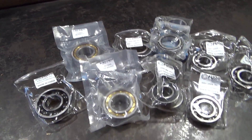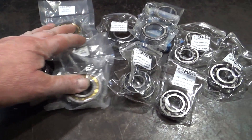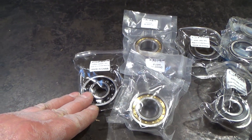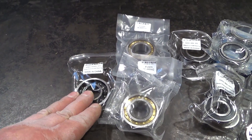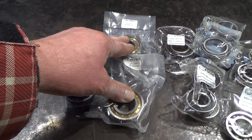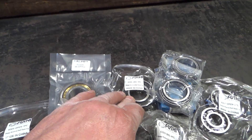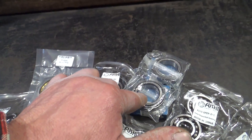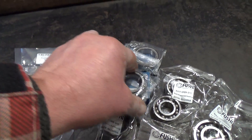Повторение — мать учения. Три подшипника на коленвал: подшипник 304 держит коленвал от осевого смещения; 205 — коленвал крутится; 205 огромный подшипник — это на звездочку заднего колеса. Плюс конические подшипники рулевой колонки.